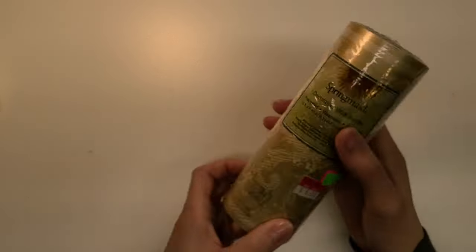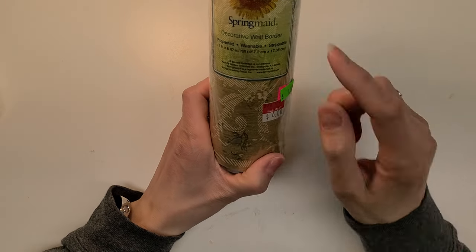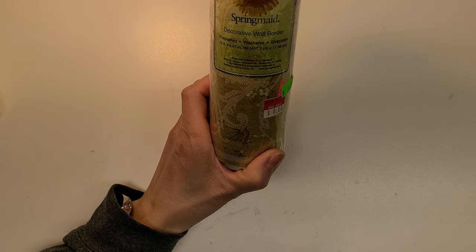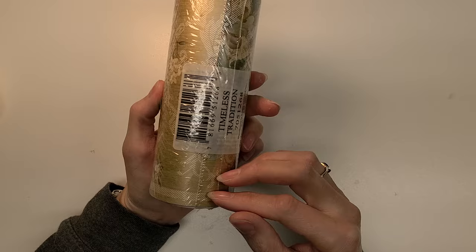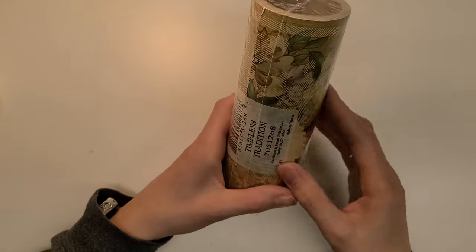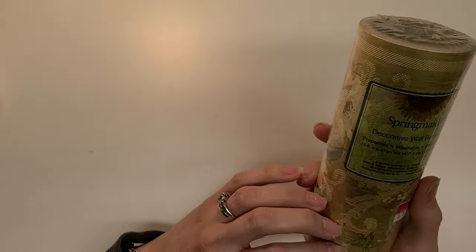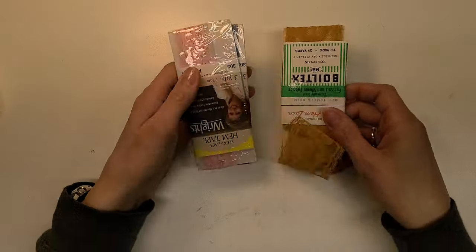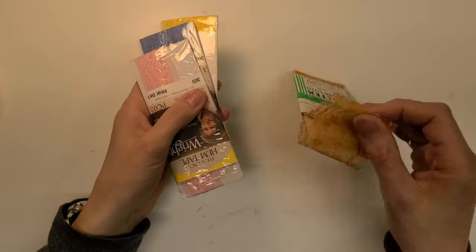I grabbed this roll for a dollar — it is decorative wall border, pre-pasted, washable, and strippable wallpaper. It's called Timeless Traditions, made in Canada. It looks really creamy and ivory with a little bit of green in it. I don't know what pre-pasted means — I guess we'll find out. I also picked up some cute little laces out of a bin, about 50 cents each. I like this one because it's fatter and of course creamish ivory color.